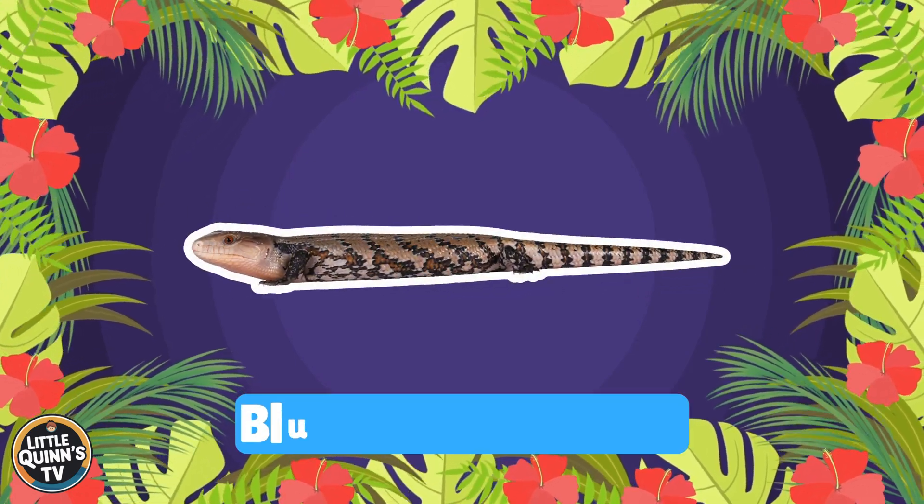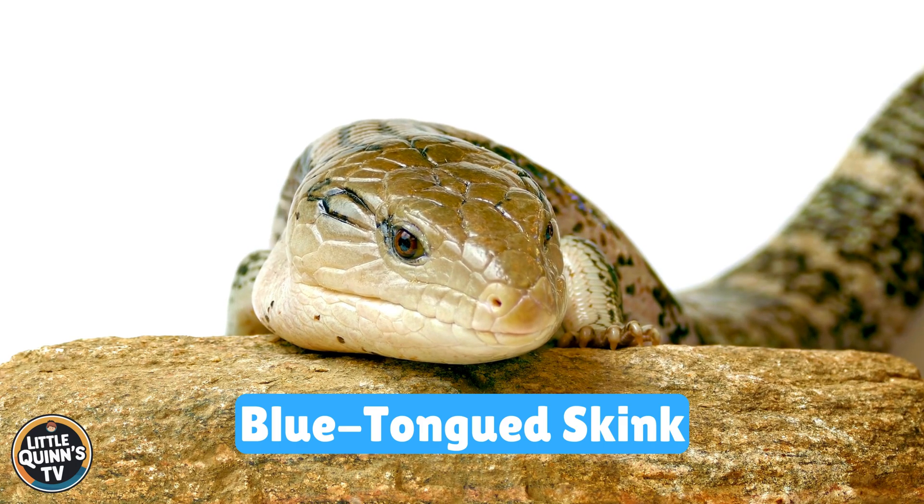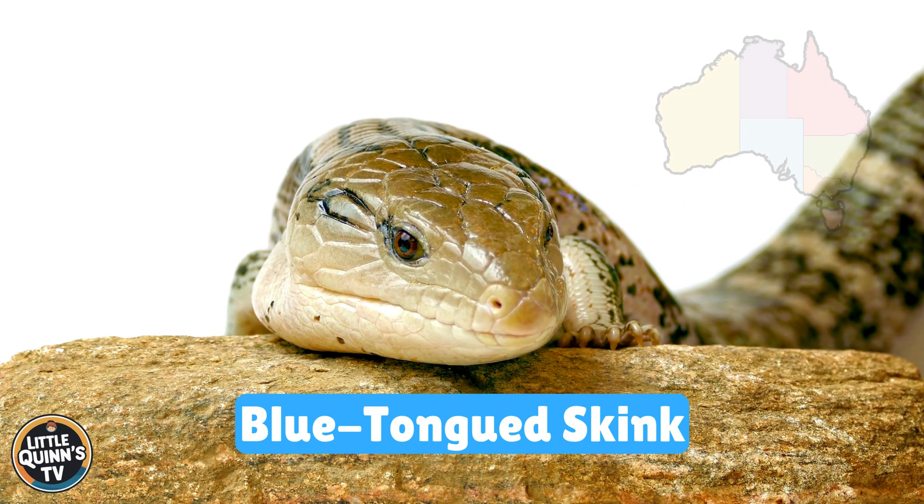This is a blue-tongued skink. It's a lizard with a bright blue tongue. They live in Australia and New Guinea.